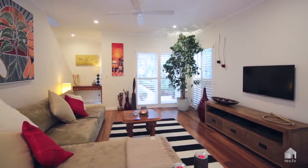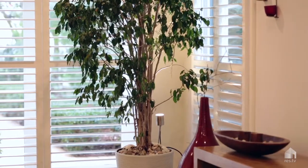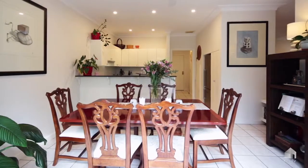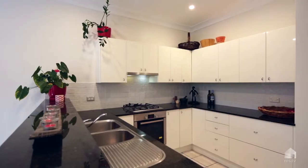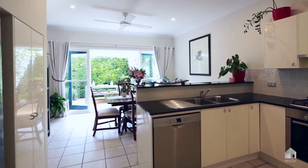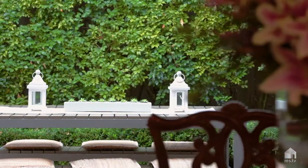Stylish, contemporary finishes include timber floors, high ceilings and plantation shutters showcasing the spacious open-plan living area. The modern gas kitchen has been stylishly appointed with granite benchtops and quality appliances, and offers good flow to the dining area and alfresco barbecue terrace.